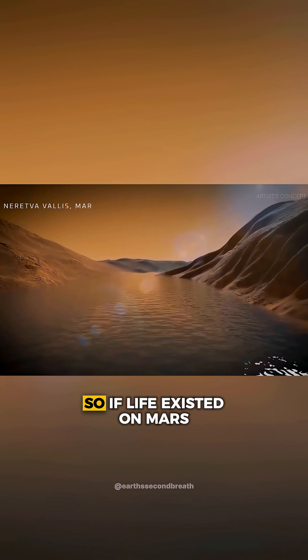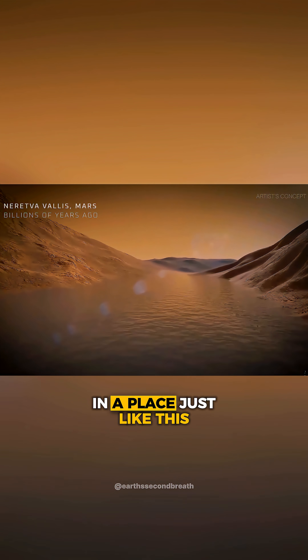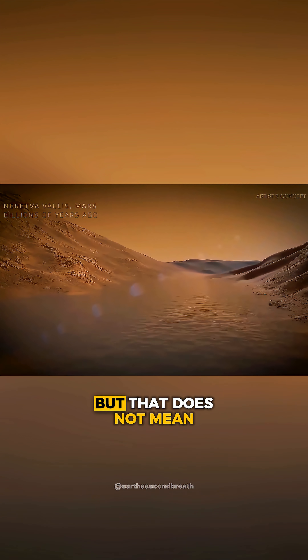So, if life existed on Mars, then it would have been located in a place just like this. But that does not mean it would be easy to find.